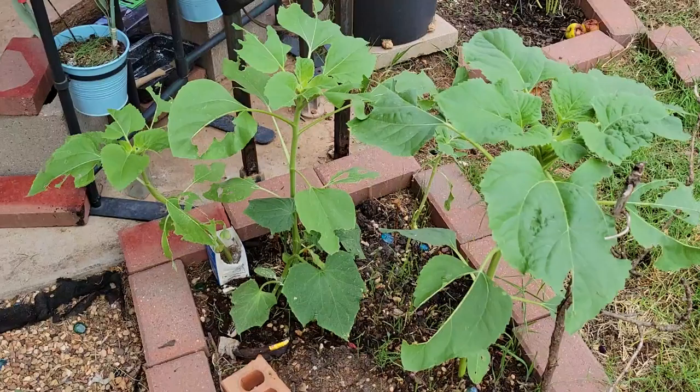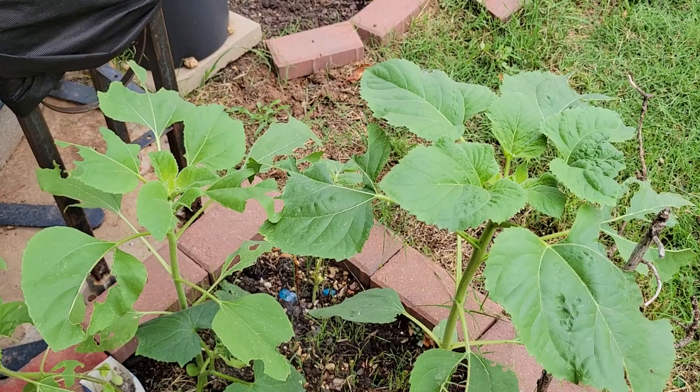The dahlias are doing pretty good. These sunflowers seem to be bouncing back okay even though they've been eaten, as you can see. These leaves must just be really delicious — maybe there's something I don't know.